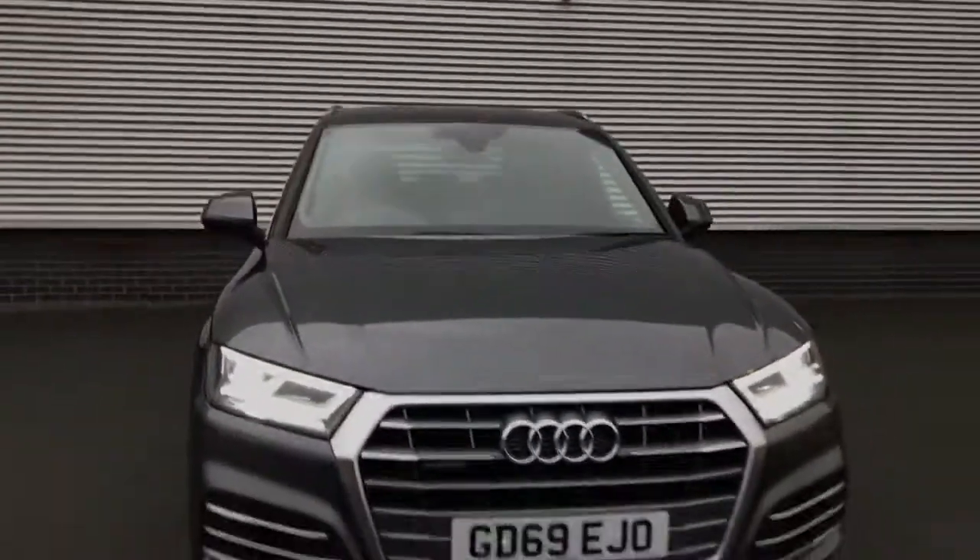For more information on this approved used Audi Q5, please give us a call on 01782 488 205.